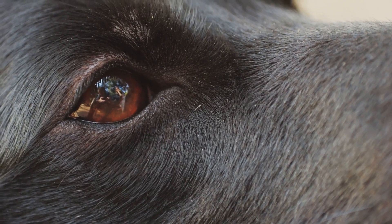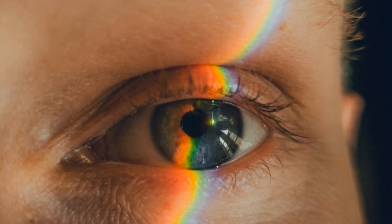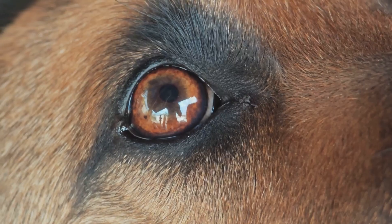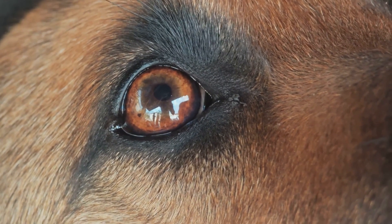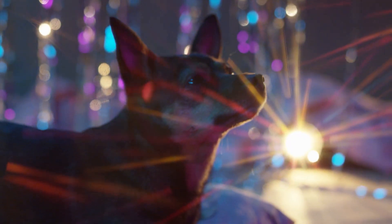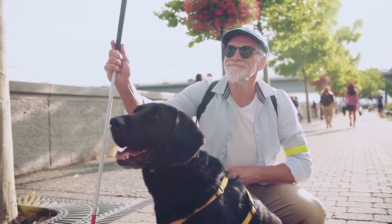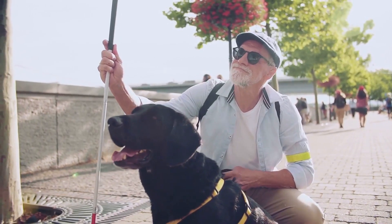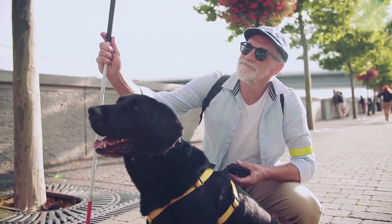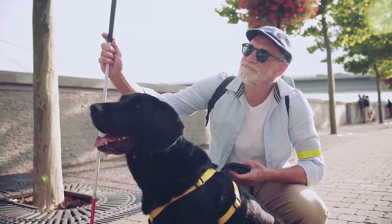Cones, on the other hand, are responsible for color vision and visual acuity. While humans have more cones, allowing us to see a wider range of colors, dogs have fewer cones and a limited color spectrum. This difference in rod and cone distribution explains why dogs excel in low light situations, but may not see the world in the same vibrant colors that we do.